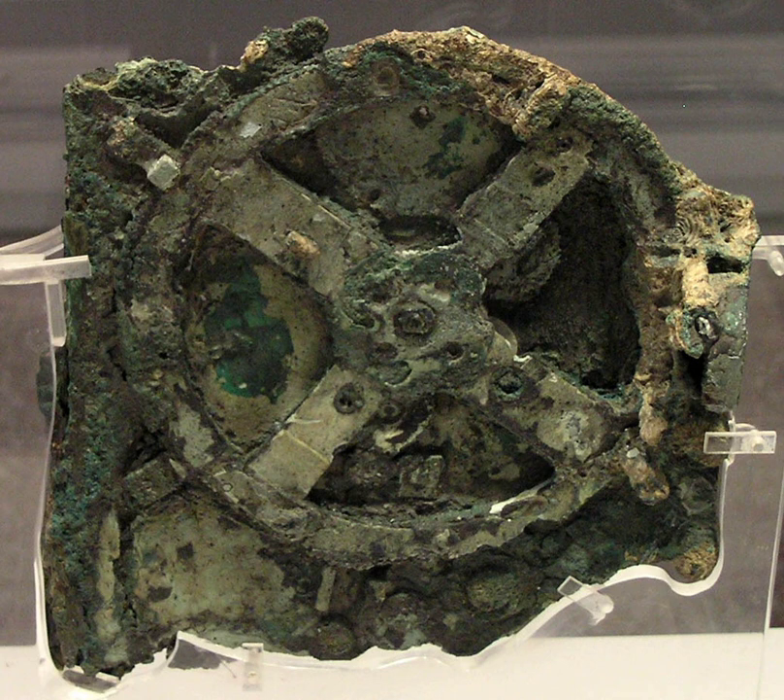Doors. The mechanism has a wooden casing with a front and a back door, both containing inscriptions. The back door appears to be the instruction manual. On one of its fragments is written '76 years' and '19 years,' representing the Callippic and Metonic cycles. Also written is '223' for the Saros cycle. On another fragment, it is written on the spiral subdivisions '235,' referring to the Metonic dial.